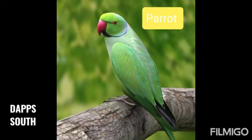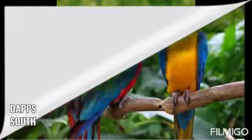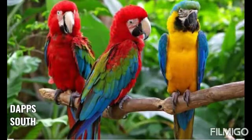This is a parrot. Parrot green color ke hotte hain aur bhi bohut sare color ke hotte hain. Yeh bhout sundar hain na?